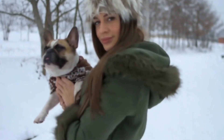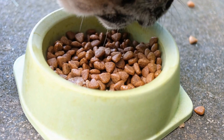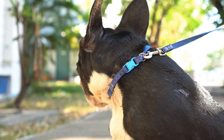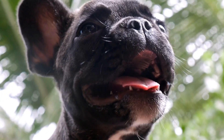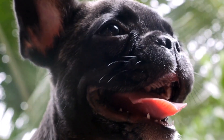Six: Raised Edges or Bolsters. French bulldogs love to snuggle and feel secure, so consider beds with raised edges or bolsters. These provide a sense of security and give your French bulldog a place to rest their head or curl up against. Beds with built-in bolsters not only offer comfort, but also help to alleviate any anxiety or stress your dog may experience.